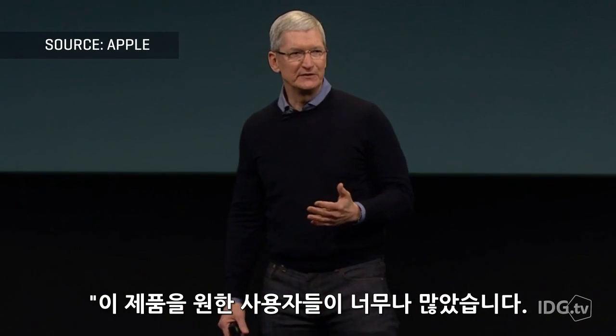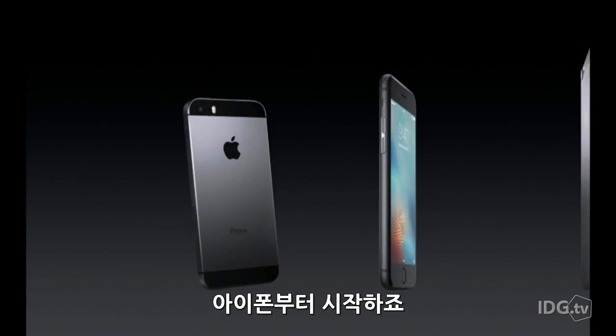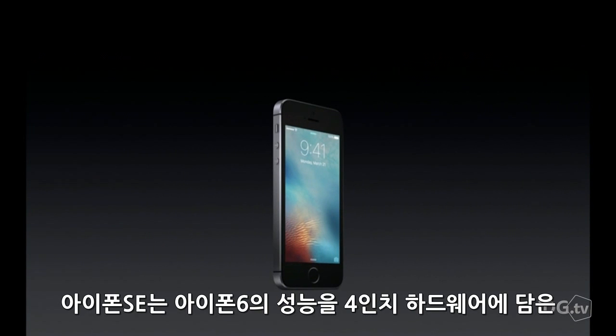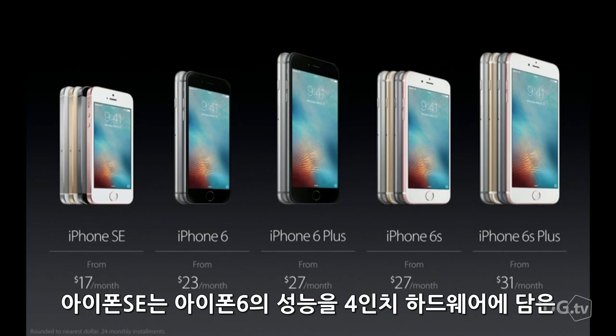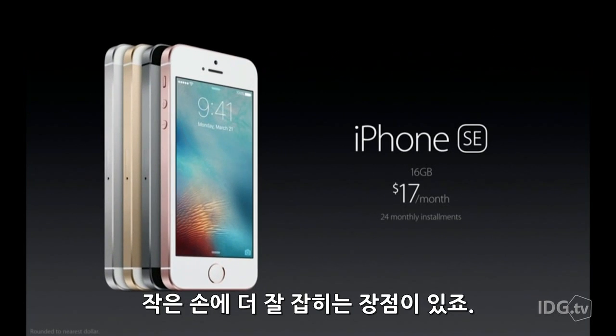Many customers have asked for this, and I think they're really going to love it. Let's start with the iPhone. The iPhone SE is basically a capitulation to everyone who wants iPhone 6S performance in a 4-inch form factor that's friendly to smaller hands.